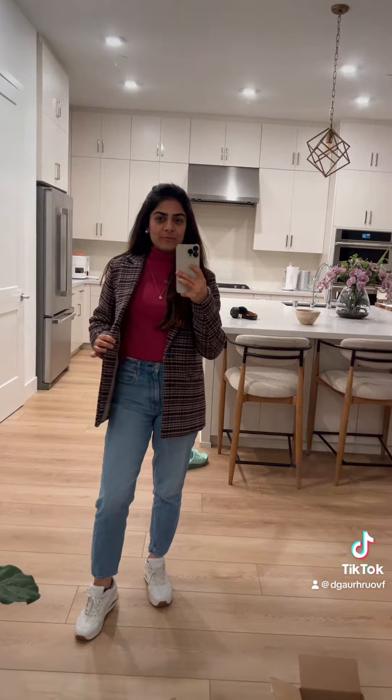Along with that I have a 100% merino wool sweater from Aritzia — this is Wilfred, I think. The color is really beautiful and I love it. To give it a more formal touch, I have the plaid blazer, and this really complements the entire look.